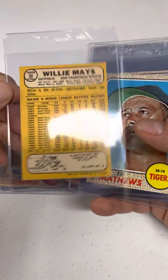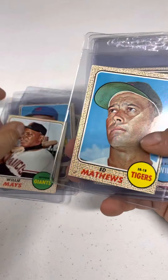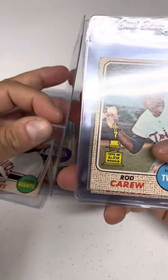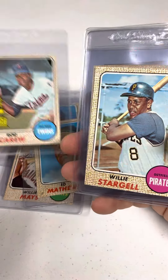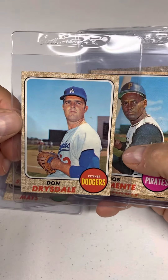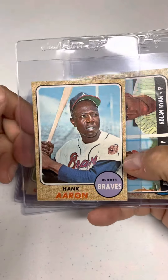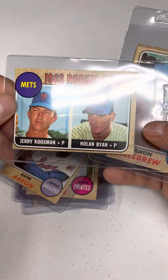Willie Mays is in everybody's top five, definitely mine — end of his career. Eddie. Rod Carew, second year. Willie Stargell. Don Drysdale. See what I mean by the nice combination of older generation and then the newer guys that were coming in. Clemente. Really nice Hank Aaron.